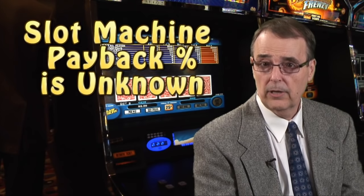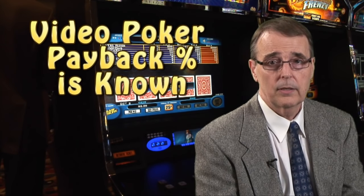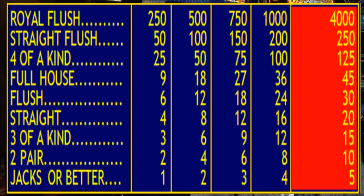Besides the skill factor, there is one other big difference between video poker and slot machines: you never know what percentage a slot machine is set to pay back to the public, but you can always calculate a video poker machine's payback percentage just by looking at its pay table. This is very important because it allows you to go into a casino and easily tell which video poker machines are programmed to pay back the most money.